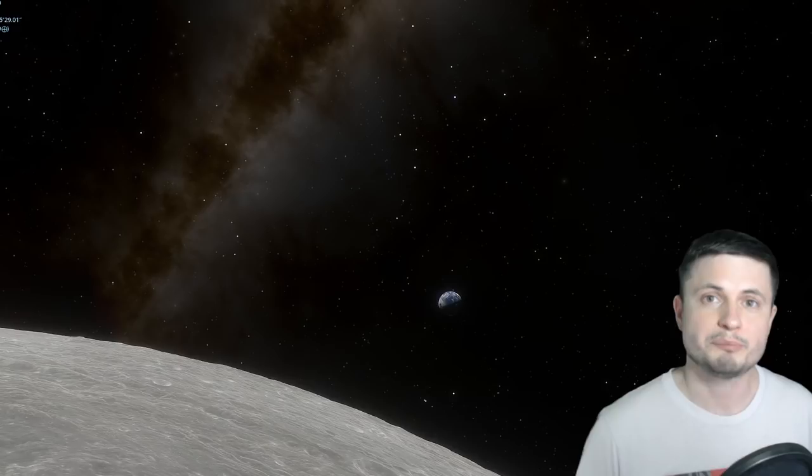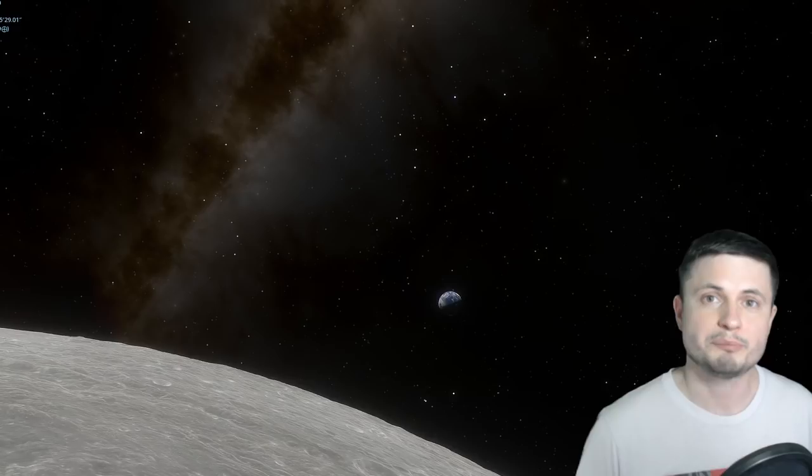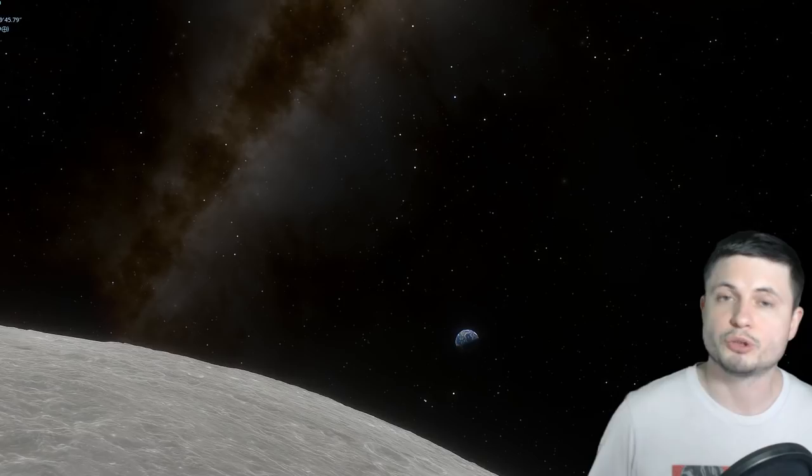That's all for this video. Thank you so much for watching — subscribe if you haven't, share this with someone who loves learning about space and science, and consider supporting this channel on Patreon. I'll see you tomorrow, space out, and as always, bye bye!